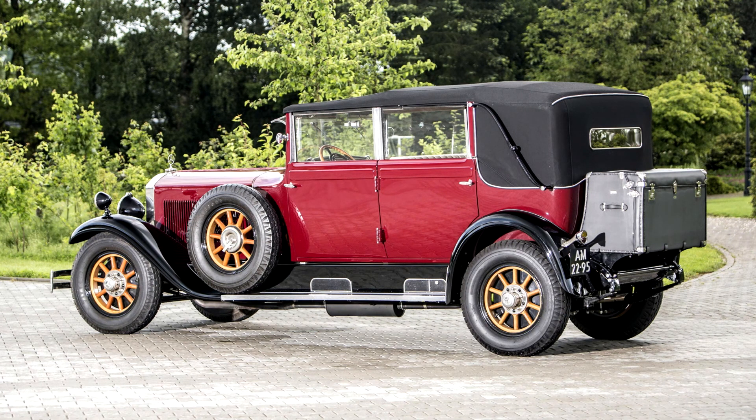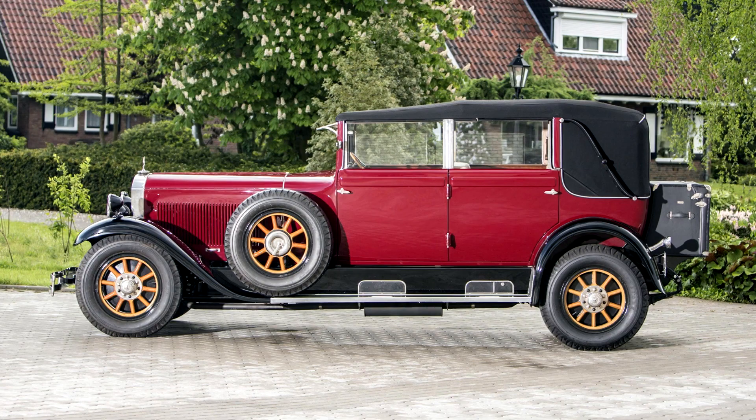In addition to the Pullman limousine-bodied car, priced by Mercedes-Benz at 15,000 marks, buyers of the 1928 W08 could choose a torpedo-bodied six-seater Tourenwagen for 14,000 marks, or a four-door Cabriolet D for 17,500 marks. There is also mention of a reduced-wheelbase two-door Cabriolet, although it is not clear whether any of these were produced based on the 1928 W08.